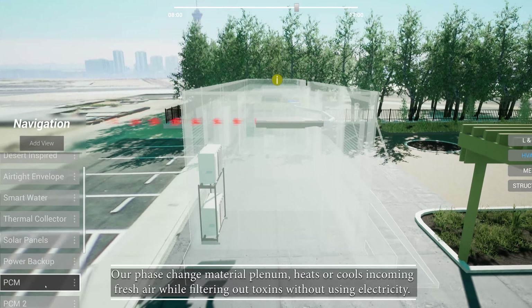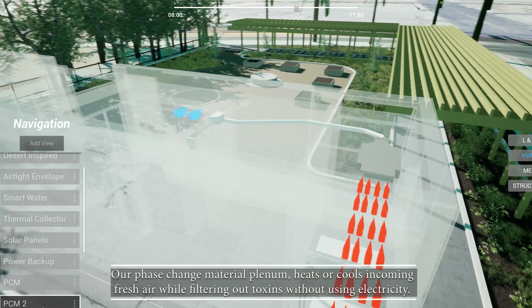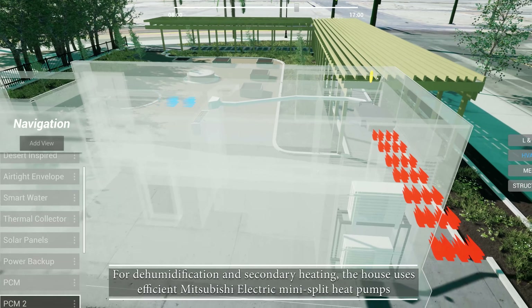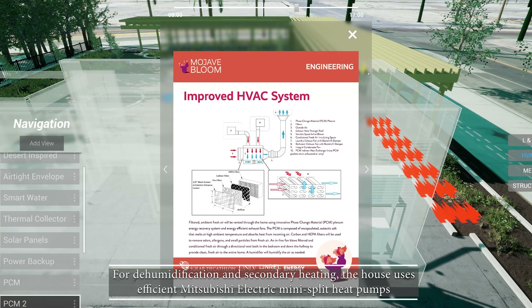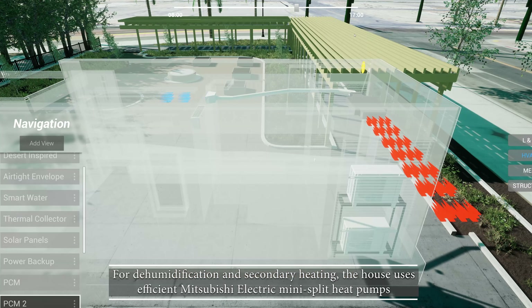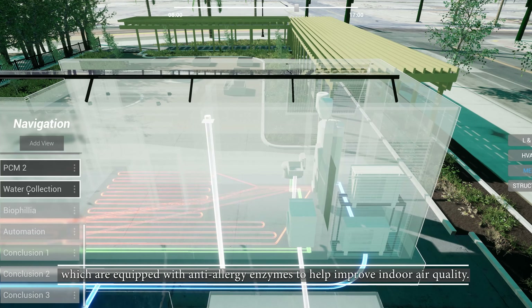Our phase change material plan heats or cools incoming fresh air while filtering out toxins without using electricity. For dehumidification and secondary heating, the house uses efficient Mitsubishi electric mini-split heat pumps, which are equipped with anti-allergy enzymes to help improve indoor air quality.